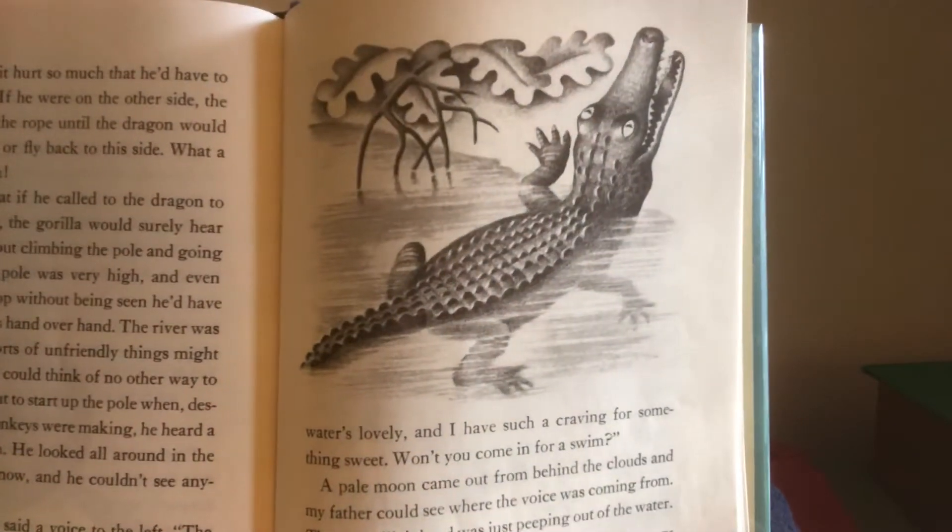A pale moon came out from behind the clouds and my father could see where the voice was coming from. The crocodile's head was just peeping out of the water. 'Oh no, thank you,' said my father. 'I never swim after sundown, but I do have something sweet to offer you. Perhaps you'd like a lollipop, and perhaps you have friends who would like lollipops too.'